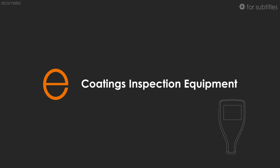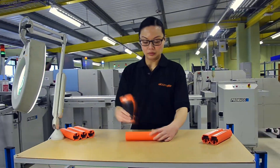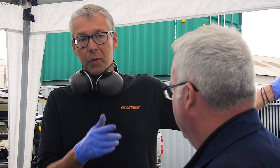Welcome to the Elcometer Inspection Equipment Channel. If you work in protective coatings, or the industrial finishing and refinishing sectors, in the field, on the production line, or in the laboratory, or you're training people who are,